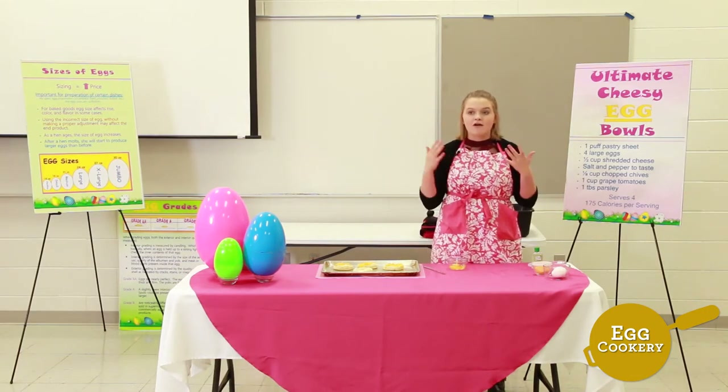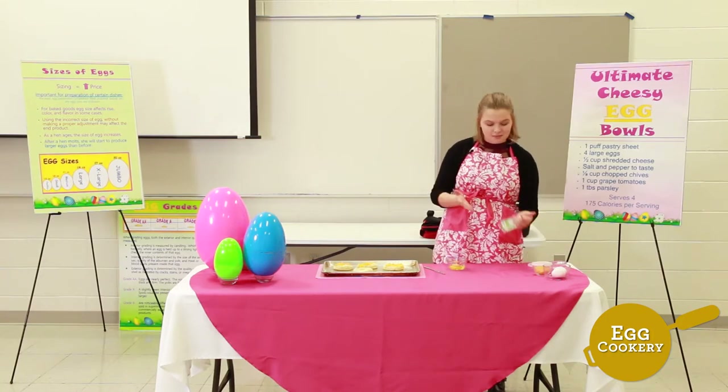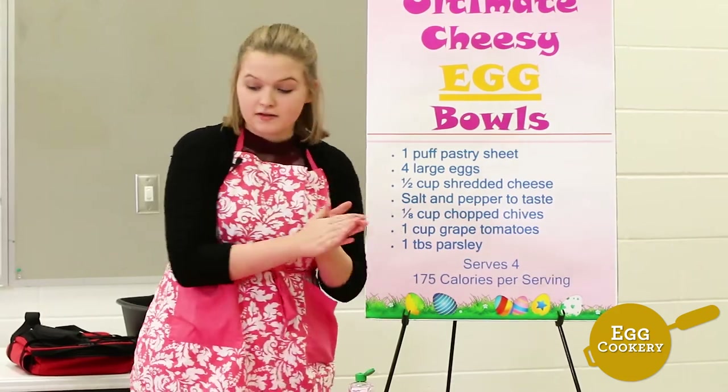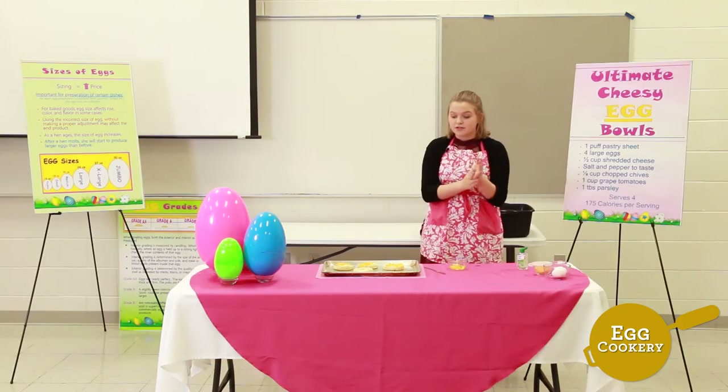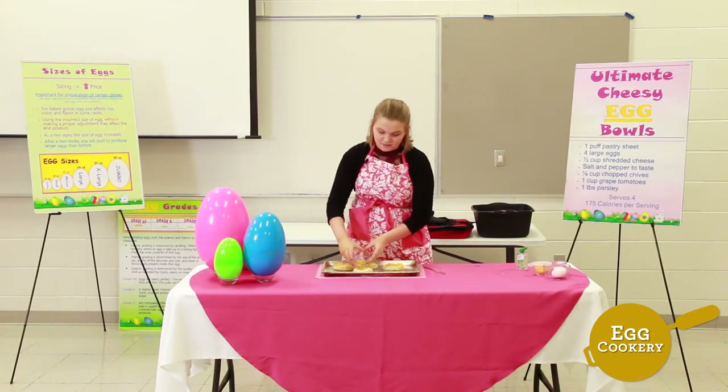If I was in a regular kitchen setting I would be using soap and water to wash my hands, but since I'm here I'm just going to be using some hand sanitizer. After you've cracked your egg, pour it into your cup making sure it doesn't spill into your pan.